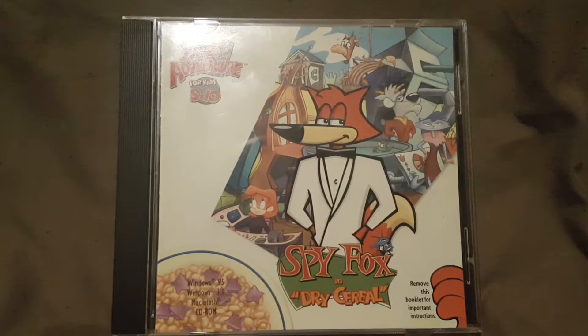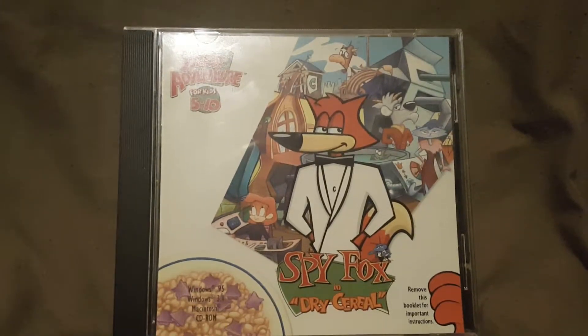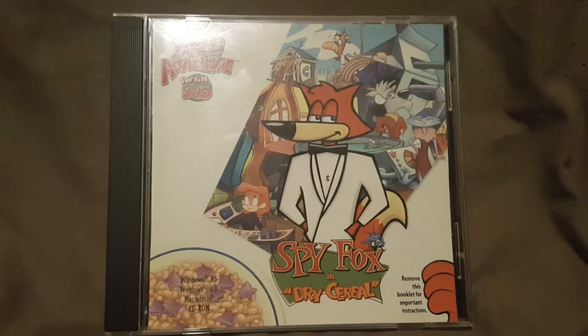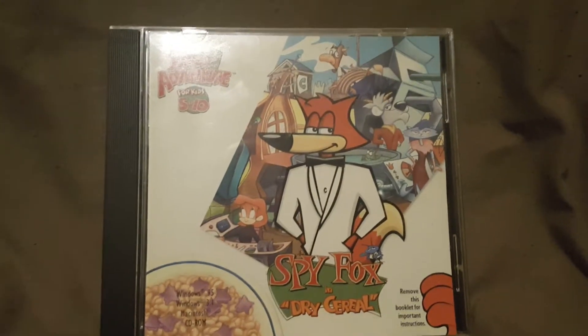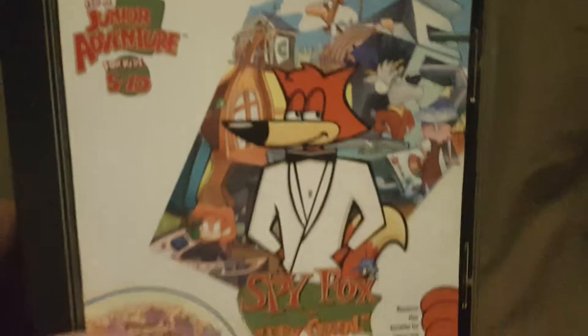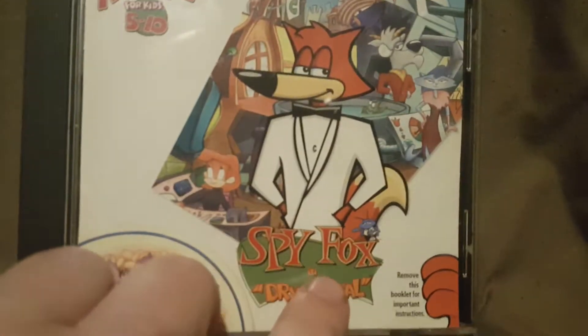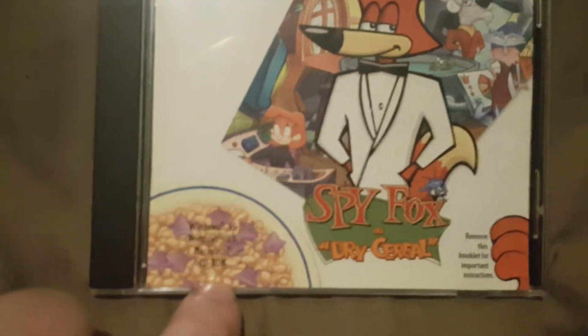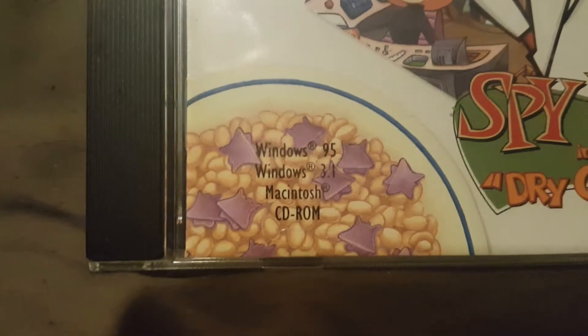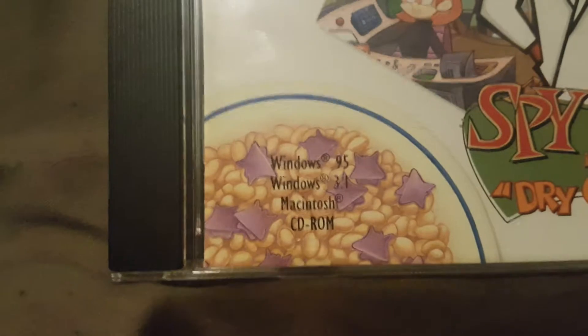This is from Humongous Entertainment. I made a video about a different SpyFox game a couple videos back — that was SpyFox Operation Ozone if I remember correctly. This one is SpyFox in Dry Cereal, as you can see right here by the cover. It runs on Windows 95, Windows 3.1, and Macintosh, and it is a CD-ROM.